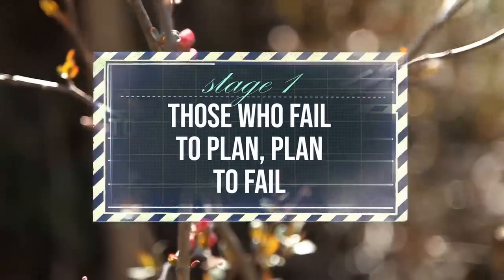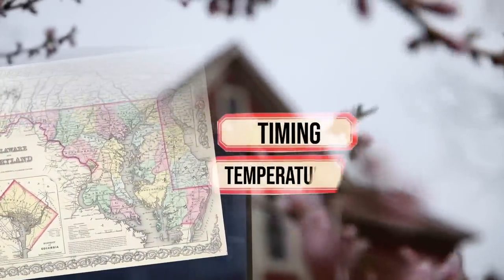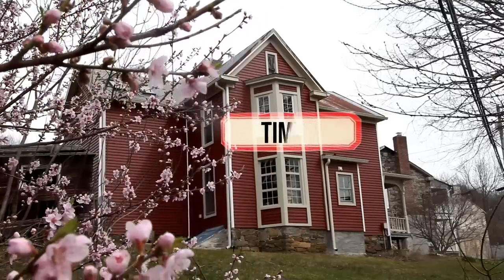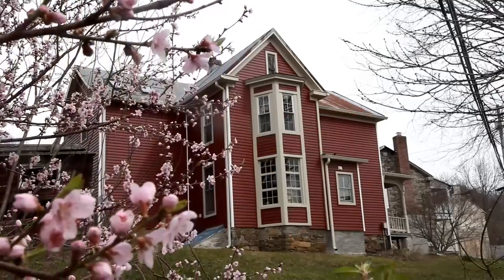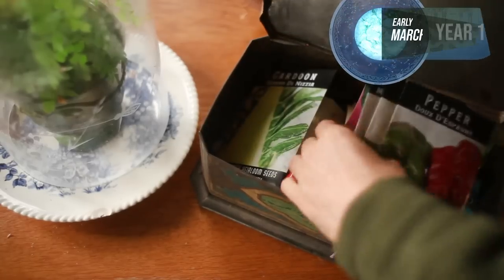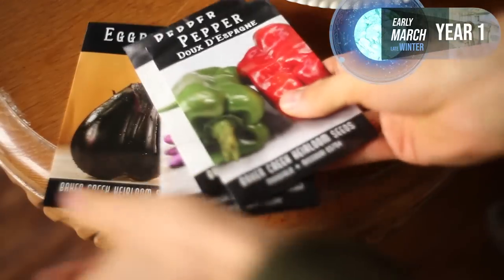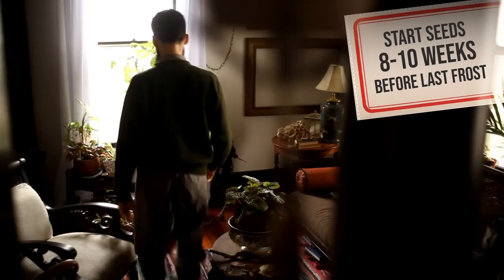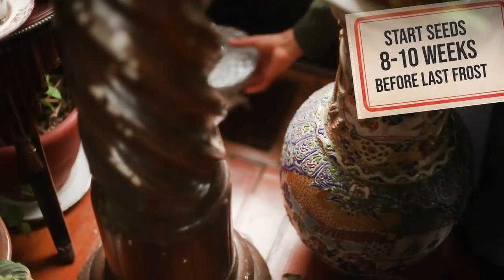Stage one: those who fail to plan, plan to fail. For us in higher latitudes like Maryland, several factors must align — timing being the most important. If you have trouble getting eggplants to produce, I recommend choosing varieties with smaller fruit that produce more blooms and mature faster, like the Asian-style eggplants. Since we treat them as annuals, we must start them from seed, ideally eight to ten weeks before the last frost.